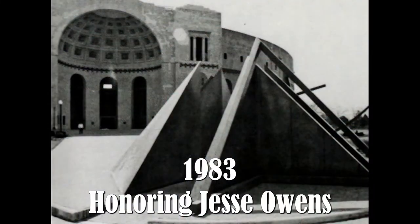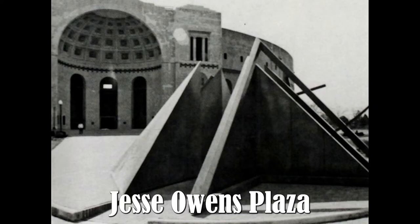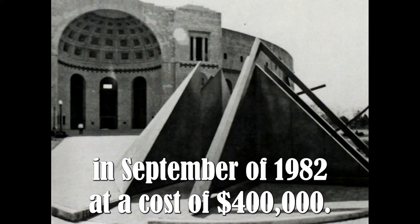1983 — Honoring Jesse Owens. Jesse Owens Plaza, located outside the north end of Ohio Stadium, was completed in September of 1982 at a cost of $400,000.